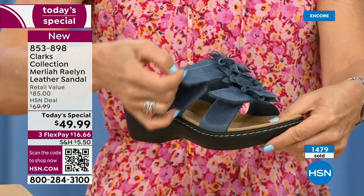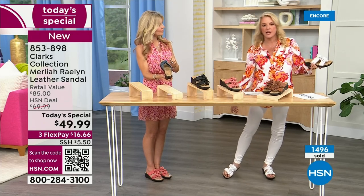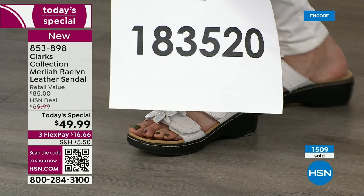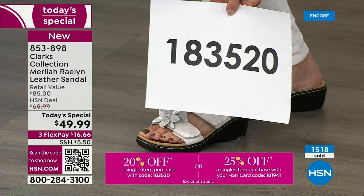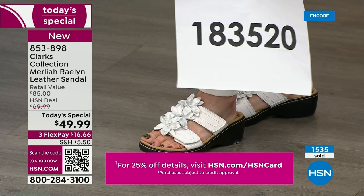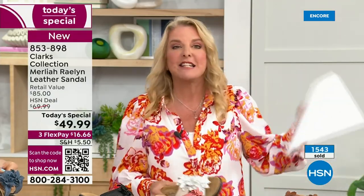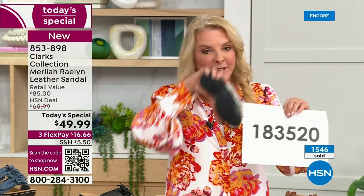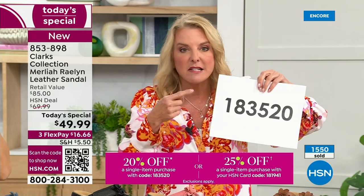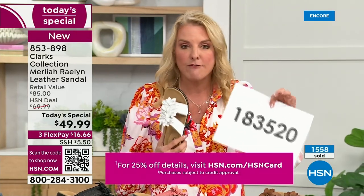When you get them on, there's no break-in period — no owie on the side of a toe, no rubbing in the back of your heel. Use this code right now. We have 20% off for anyone shopping with us today — one item, other than electronics. What normally happens is we don't offer this with the Today's Special, but we triple-checked with my producer Rob: you CAN use this on today's special. You're going to save an extra $10 off, and for me, I would totally use it on these because I love Clarks.